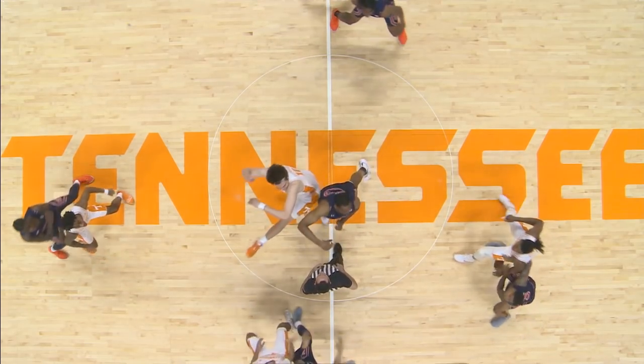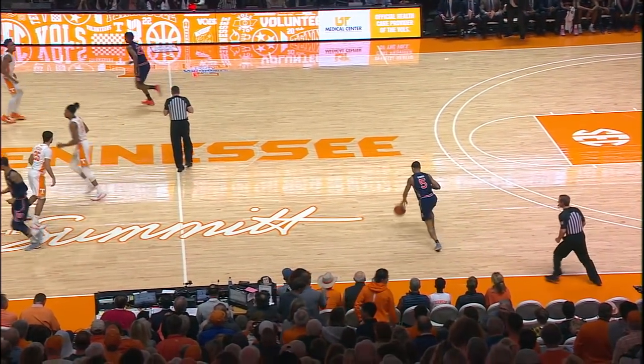I see the whole white uniforms, the dreamsicle orange and trim. The tap is controlled by Auburn, and we're underway.